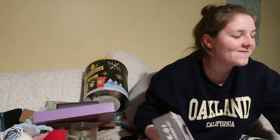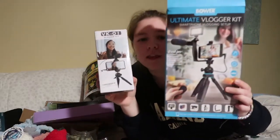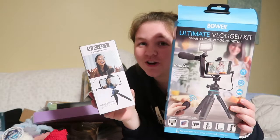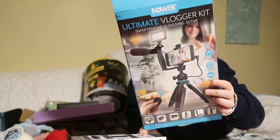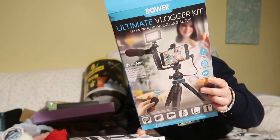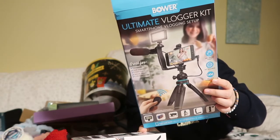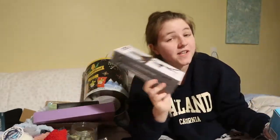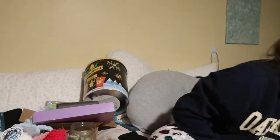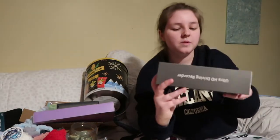My friend Justin outdid her though and got me the ultimate vlogger kit, which comes with an LED light, a cam mount for your phone, a microphone, and a tripod. So I think I'm all set, just saying.